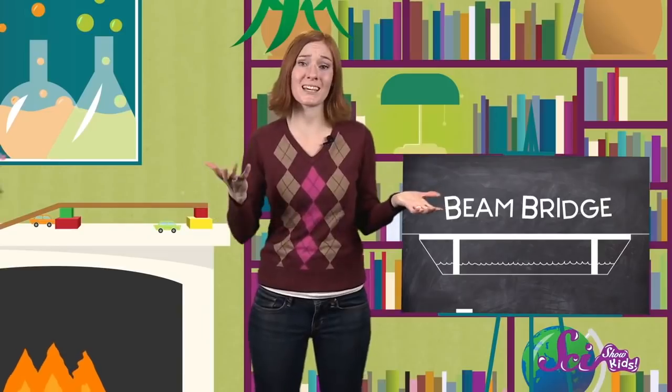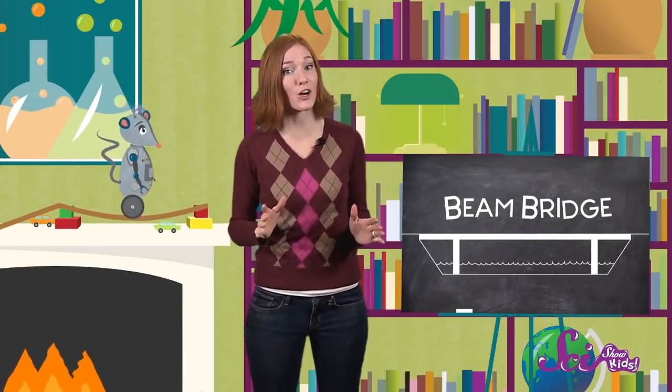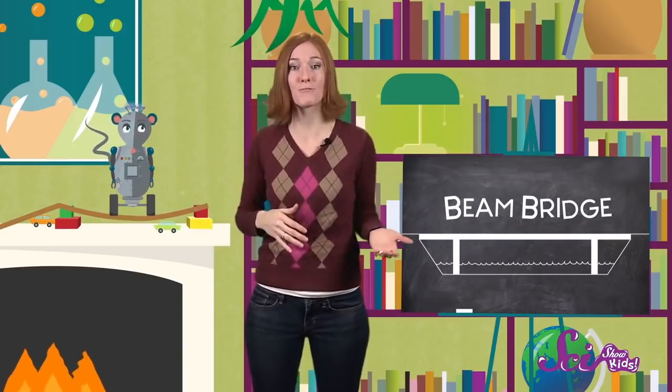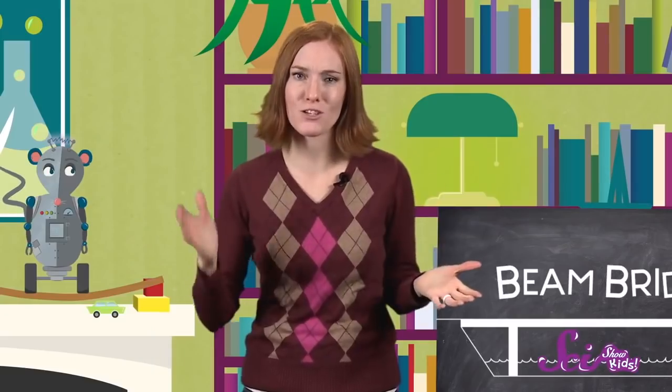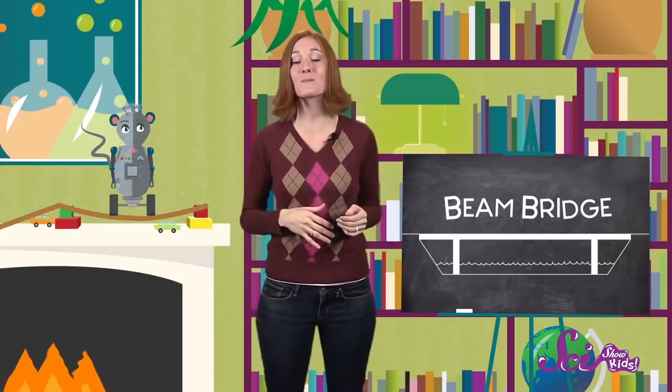It collapses! So a bridge that carries trucks and cars, which are very heavy, would have to be stronger than a bridge that carries bikes or people on foot, which are lighter. So how do we make stronger bridges? Over time, people have learned that certain shapes can be used to make stronger bridges.